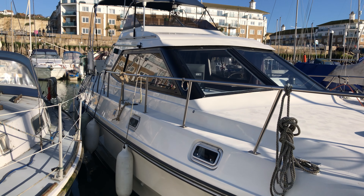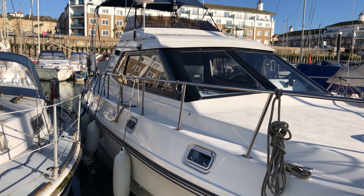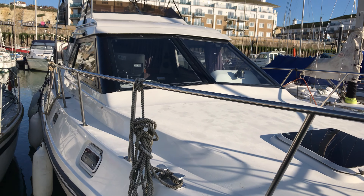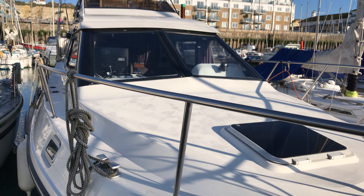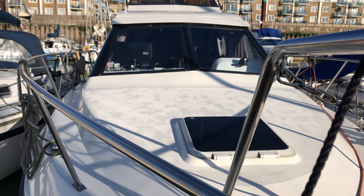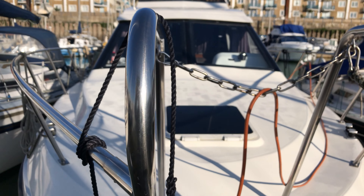Good morning boat fans, this is Tim from Boatshed Brighton Yacht Brokers here for a quick look around the exterior of this very nice Birchwood T31. As you can see, she looks very clean and tidy and she appears to have been very nicely looked after, as you'll see through all the photos and videos on the website.